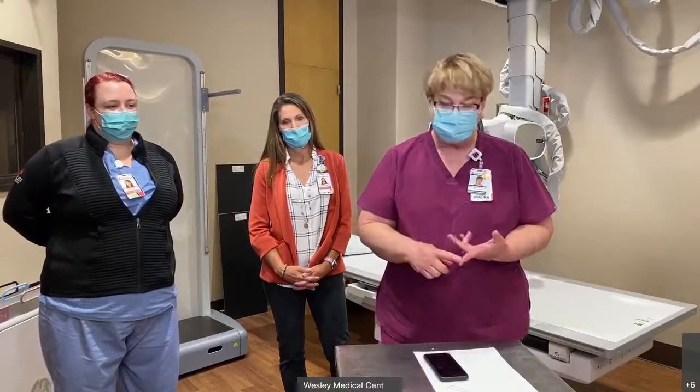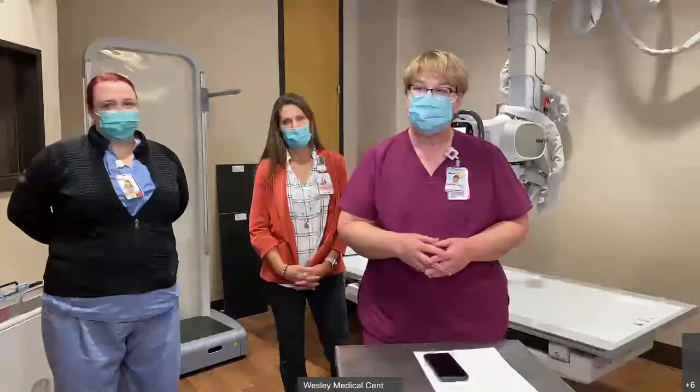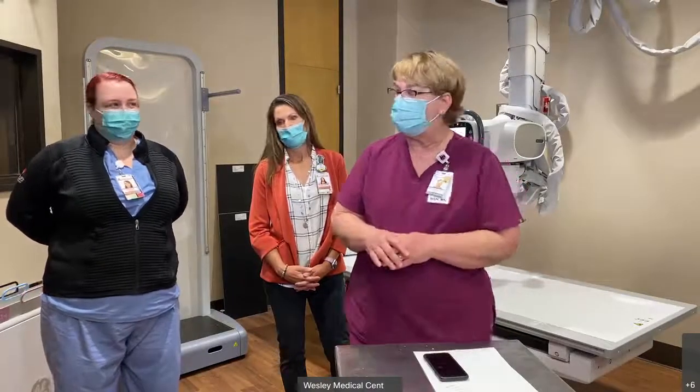Terry is here with me and Jessica as well. We have Travis and Lori and Wynette. They will be interacting with us via video. Welcome — we will have a little presentation from everybody.